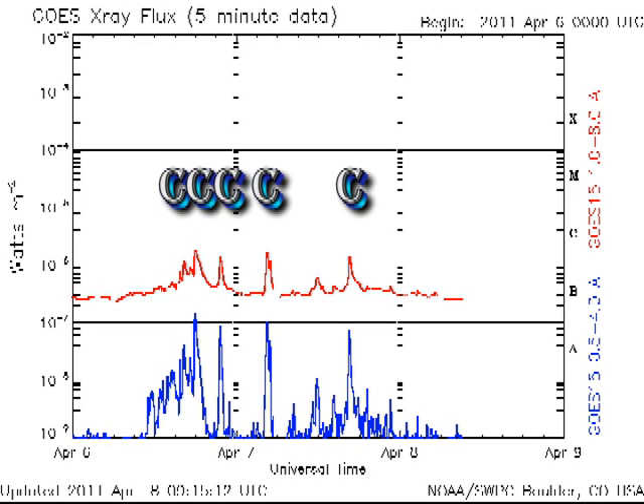Yesterday I claimed that there was going to be increased activity. Well, of course, the sun fooled me. Since the four C-class flares that I mentioned in yesterday's report, we've only had one more C-class flare. None of these have been tagged by NOAA as yet.